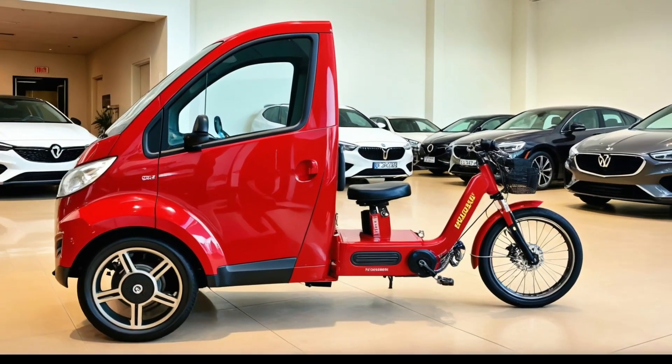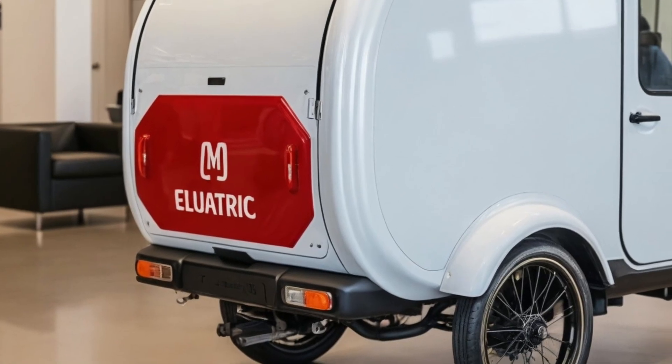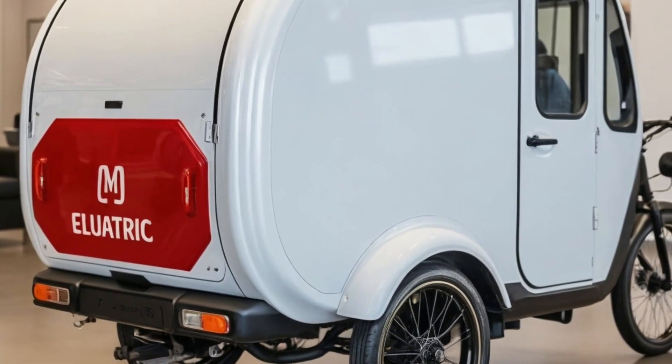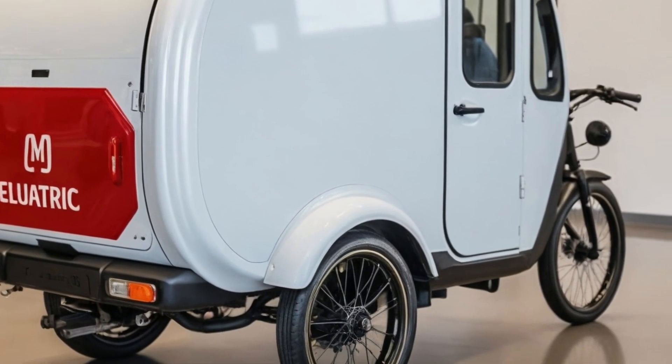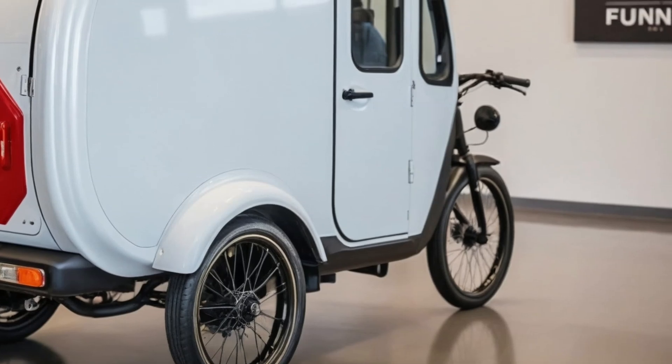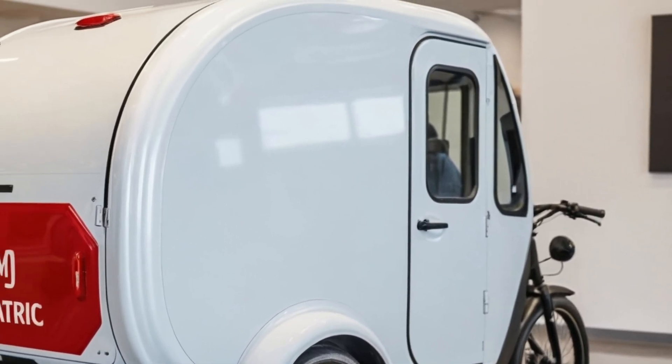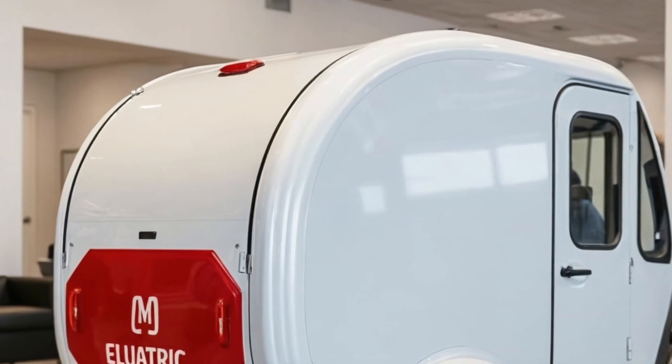This efficient design contributes to an impressive range of up to 180 miles on a single charge, thanks to its 15 kWh battery pack. Plus, with fast charging capabilities, you can go from 20 to 80% battery in just about 45 minutes — perfect for those quick coffee breaks on the road.